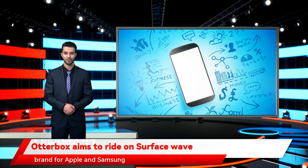Otterbox is already a popular brand for Apple and Samsung devices, and the company also produces a range of power products for mobile devices.